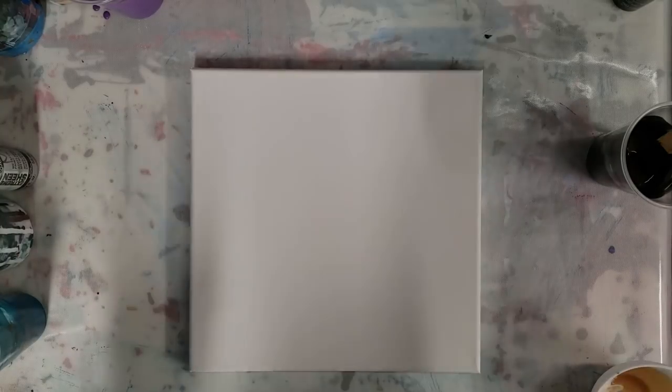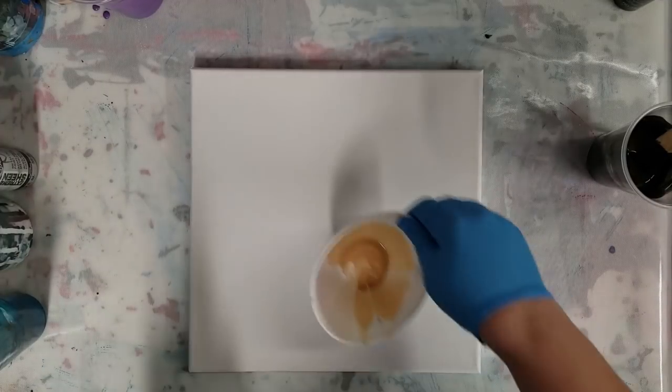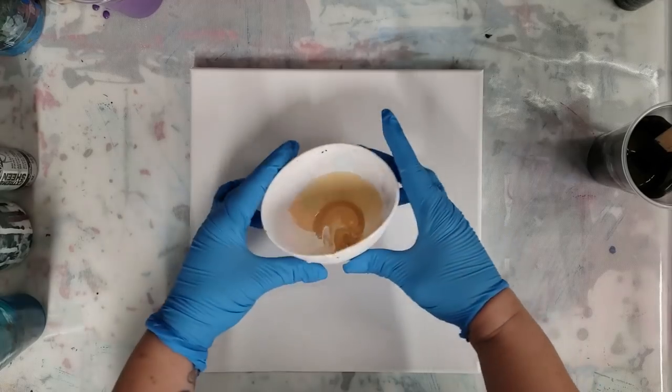Of course, next Wednesday we'll resume paint night live as normal. So what we're going to do today is one of my favorite color combinations.